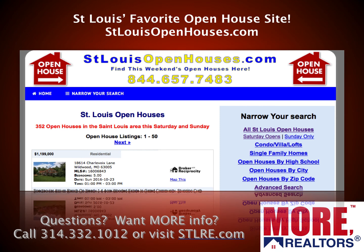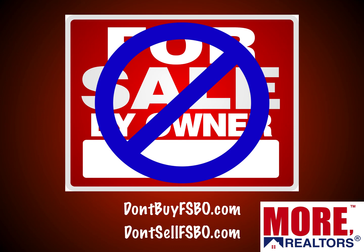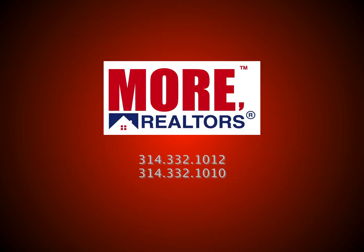St. Louis' favorite open house site — if you want to check out open houses and see what's open this weekend, go to stlouisopenhouses.com. Also, if you're thinking about selling FSBO thinking the market is so great you can sell yourself, it really is a mistake — and I'm being candid, not just saying it as a broker. Check out why at dontsellfizbo.com. And if you're a buyer thinking you'll save money going directly to a for-sale-by-owner, protect yourself and get educated at dontbuyfizbo.com.